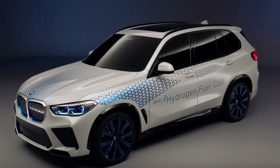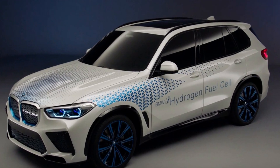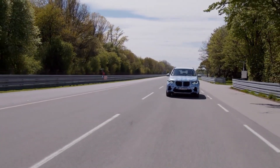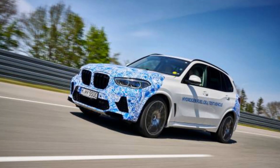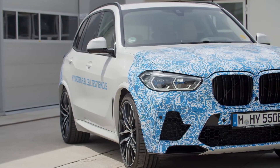The fuel cell is supplied by two different 700 bar hydrogen storage tanks, which occupy the same space as the gearbox and drive shaft in the combustion engine X5. Altogether, the tanks can hold 6 kg of hydrogen. BMW guarantees this fuel cell-powered car will perform well in all weather conditions and would not experience a range decrease due to cold weather that regular battery-powered vehicles experience.